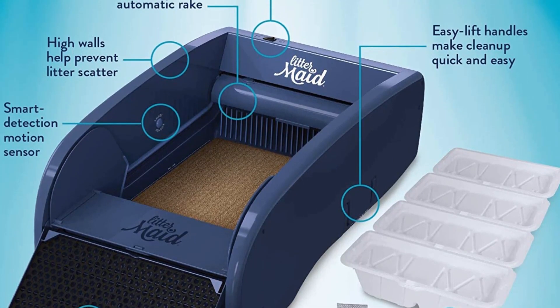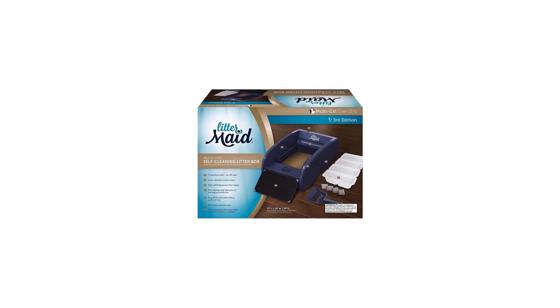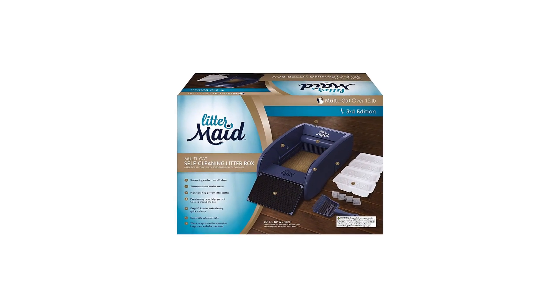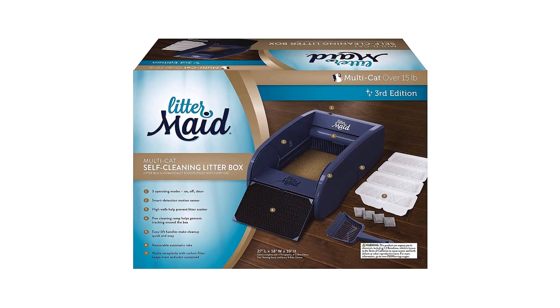When the cleaning starts, the automatic rake system moves forward and backward to remove any waste. With the newer model, each scoop is lower-reaching to remove more clumps into the carbon-filtered waste drawer that keeps any odors tightly sealed.